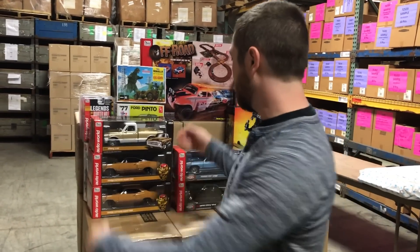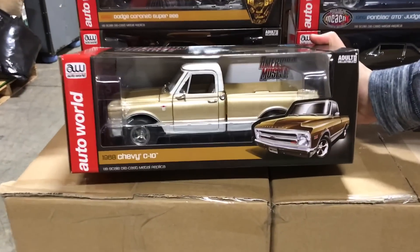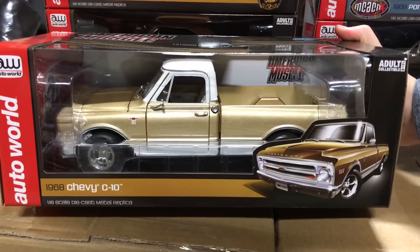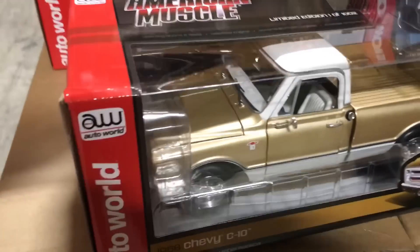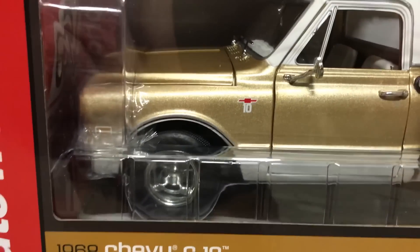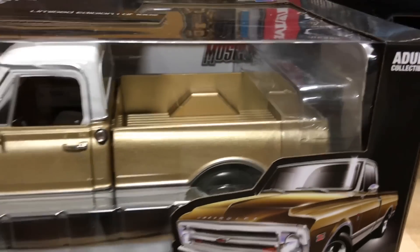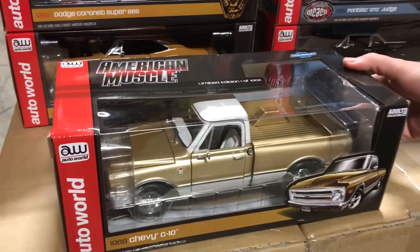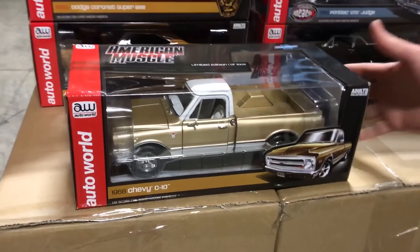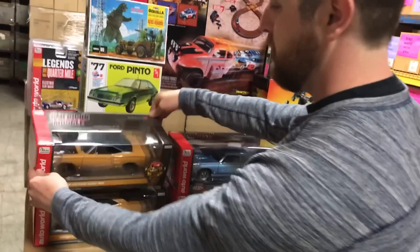For 1/18 scale, the first one is new for us — the 1968 Chevy C10 Pickup. It's a great looking truck in gold with a white top and white interior. This is a limited edition of 1,002 made, with a detailed engine, steerable front wheels, opening doors and hood, detailed interior and chassis. Those C10s are super popular right now.